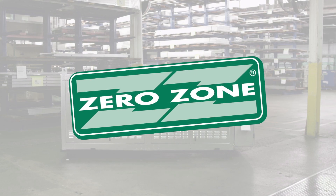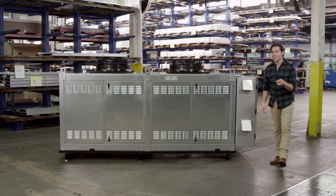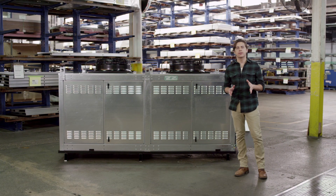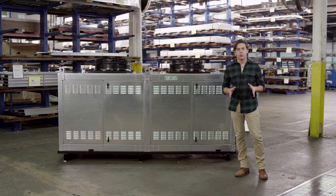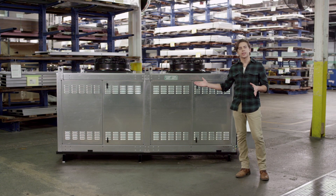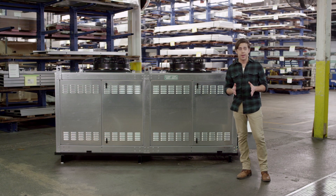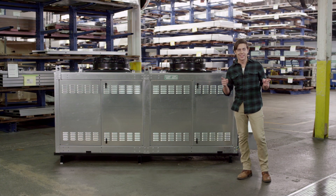At Zero Zone, we like to think outside the box, or outside the case. In fact, we've even started to think outside the store, which is what inspired this guy back here. Meet the Edge XT, a distributed refrigeration system designed to be placed on the exterior of your store — hence the name XT.